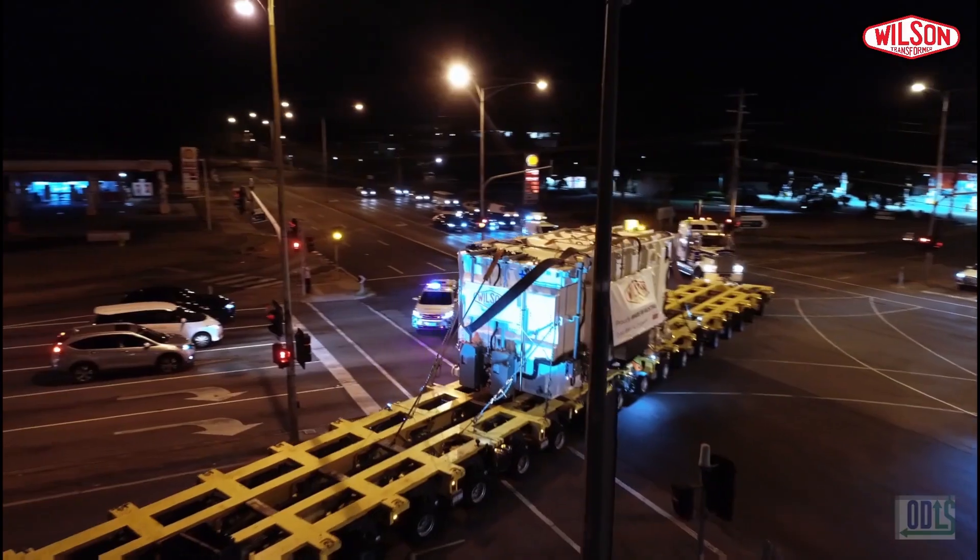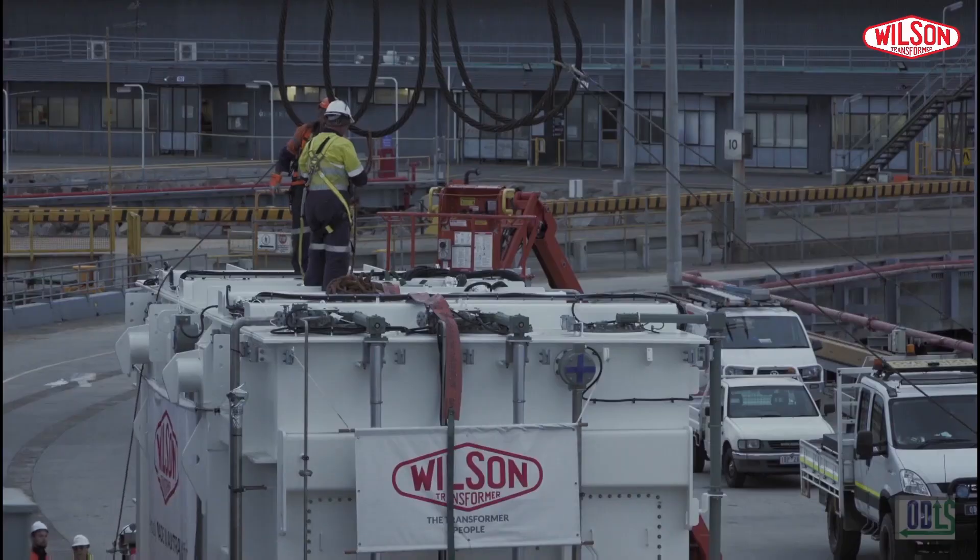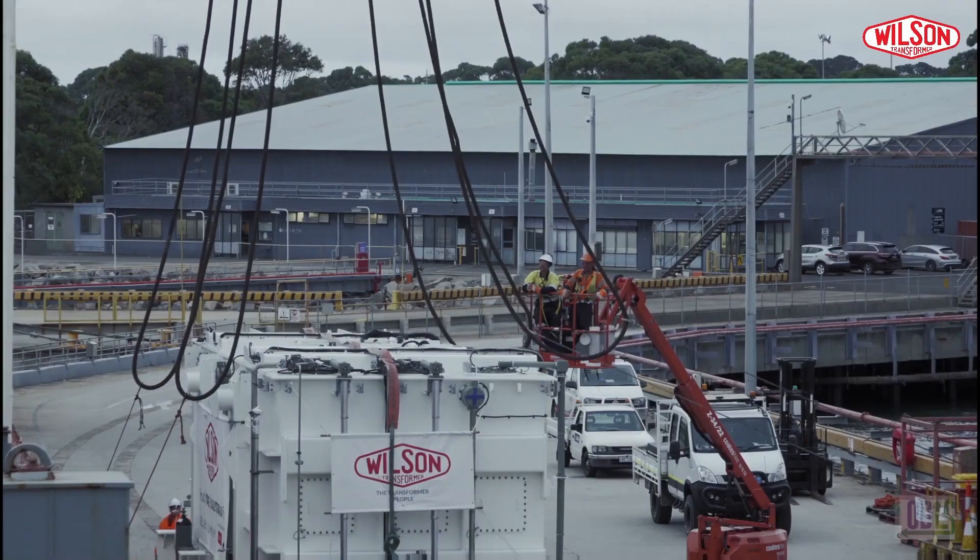This is the largest tank we've ever built, and when it was fully assembled in the factory it was over 300 tons. Our team were on site to receive the transformer during offload.